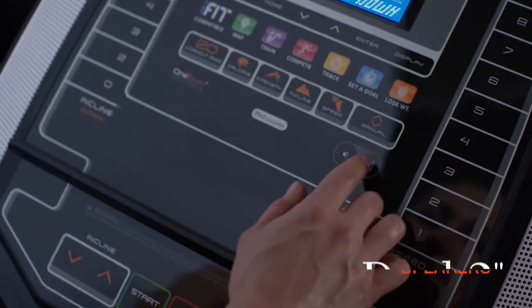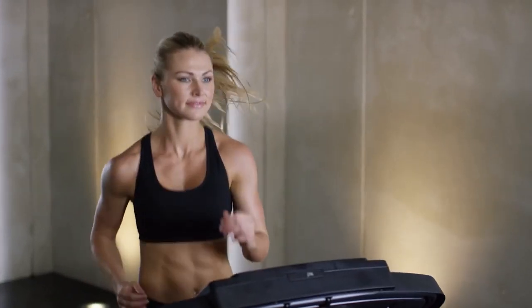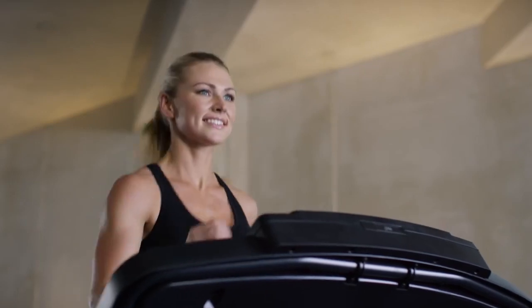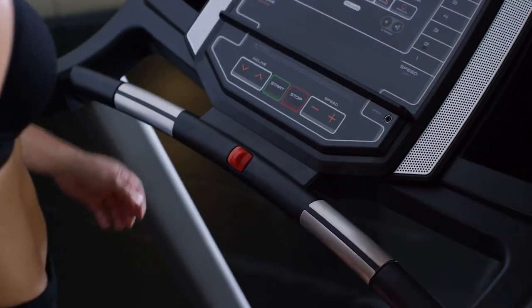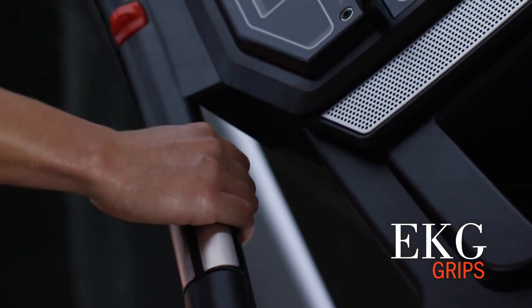Lose yourself in the music with the MP3 compatible sound system from the dual 2 inch speakers. 20 professionally designed workout apps allow you to mix up your routine anytime you want. And with the EKG grips, never lose track of your target heart rate.